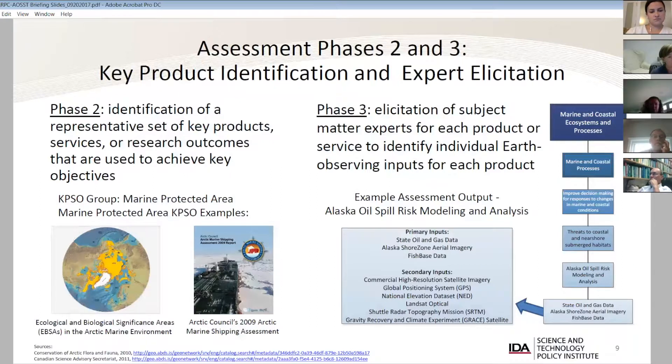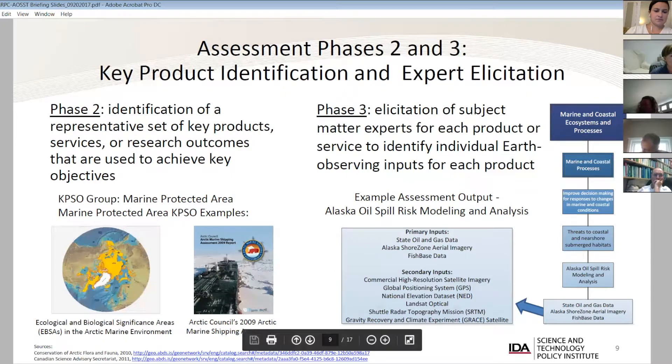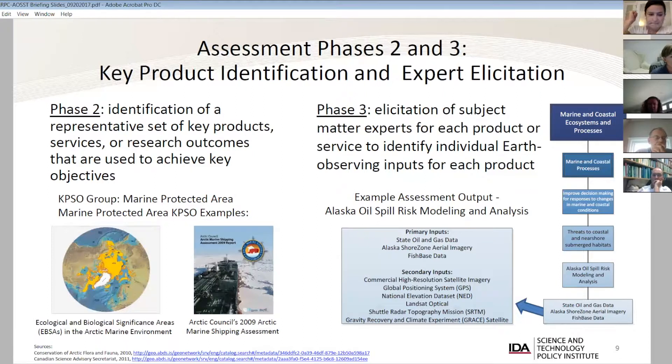That is fundamentally Phase I — the top of the value tree. What's being worked on now are pilot efforts for Phase II, where you take a sub-area, an entire societal benefit area, or even a single key objective and identify a representative set of key products, services, or research outcomes — what we call KPSOs. One example could be a report; another could be a map or set of maps. The key requirement is that these products use Earth-observing systems, and we're looking specifically for end-user products — something that someone can pick up and apply to a decision-making process.